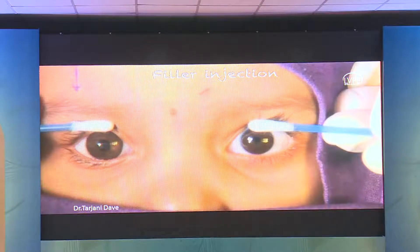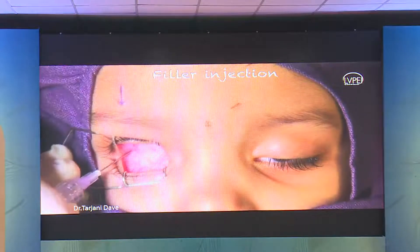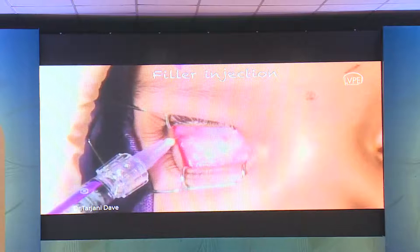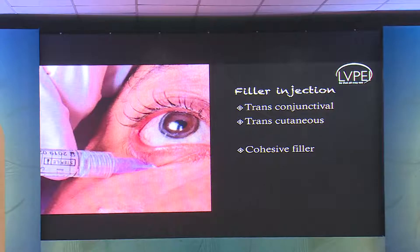A very minimally invasive option is to inject a filler agent. Filler injections are extremely non-invasive daycare procedures — conveniently done under local anesthesia — giving a very good outcome. However, this is temporary because periocular fillers last about a year to a year and a half. This gentleman had a deep superior sulcus and with injection of a filler agent you see how nicely the enophthalmos is corrected. They can be given trans-conjunctivally or as a retrobulbar block. It's preferable to use a slightly more cohesive filler so it stays as a blob for volume augmentation.